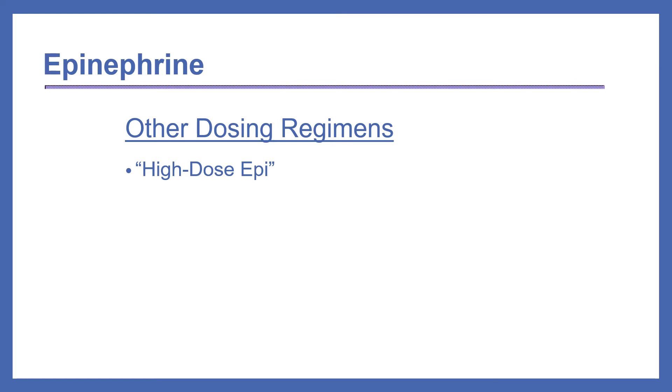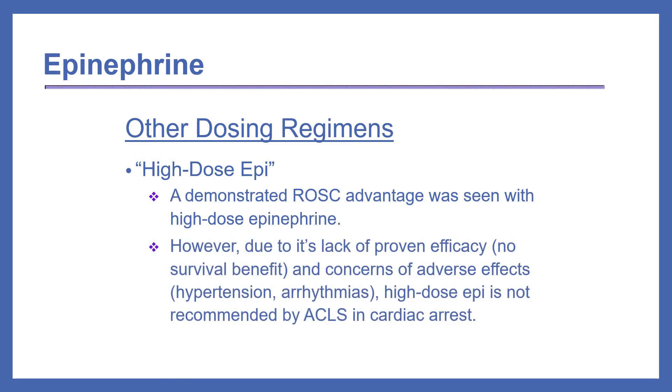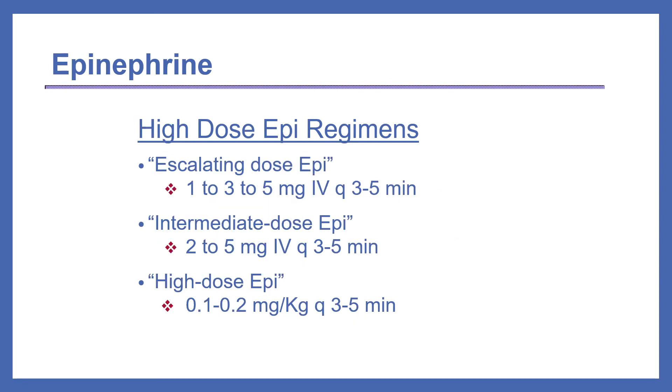Occasionally, high-dose epinephrine is requested. It does have a demonstrated ROSC advantage. However, because of its lack of proven efficacy for survival benefit and concerns about adverse effects such as arrhythmias, high-dose epi is not recommended by ACLS in cardiac arrest. If asked, these are the high-dose epinephrine regimens that have been used in the past: either escalating-dose epi or high-dose epi.